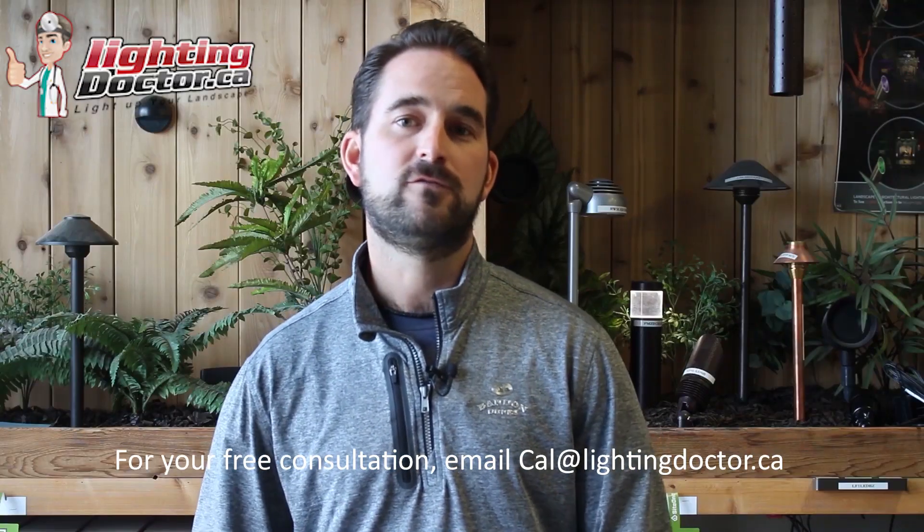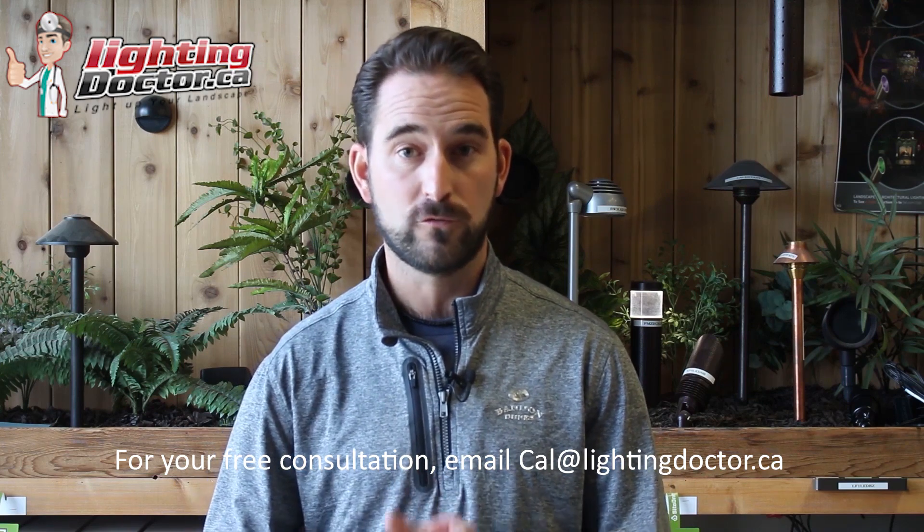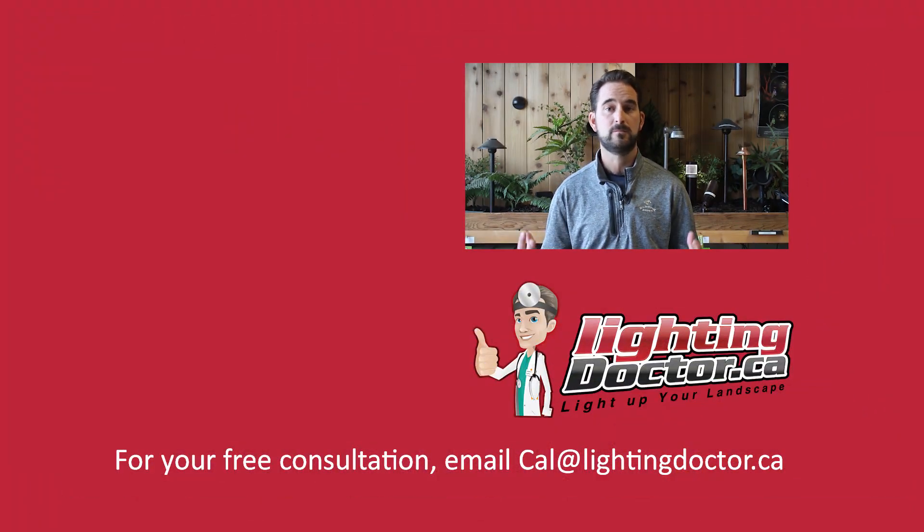Thanks for watching — I hope you got some great tips. Take advantage of your free video consultation where you can send me a few pictures of your property and I'll get back to you with a personalized video presentation with tips and tools for lighting your own property. Check us out at lightingdoctor.ca or email me a few pictures at cal@lightingdoctor.ca.